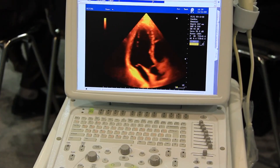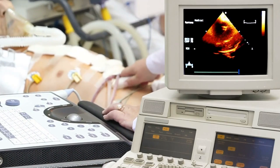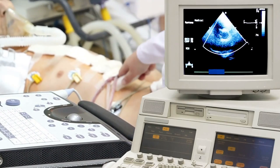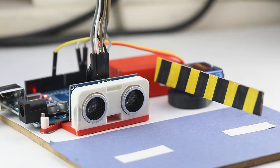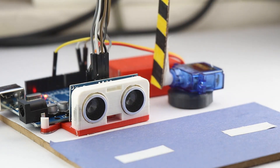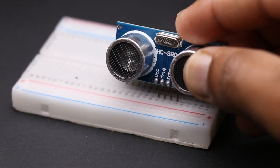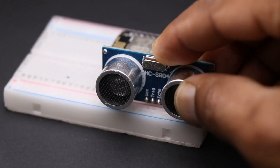Ultrasonic sensors are used for close-range detection. These sensors emit sound waves and measure the time it takes for the waves to bounce back after hitting an object. They are commonly used for low-speed maneuvers such as parking and avoiding obstacles in tight spaces, providing precise distance measurements at short ranges but are less effective at higher speeds or longer distances.